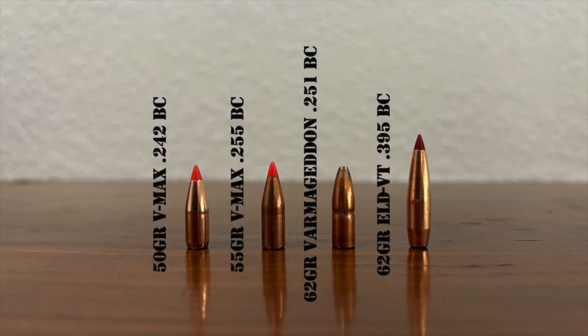Taken together, all of these factors result in excellent accuracy potential for the cartridge with factory ammo and using off-the-shelf rifles. Hornady didn't simply neck the 6.5 Grendel down to .22 caliber and load it with short, stumpy legacy varmint bullets like their 50 and 55 grain VMAX projectiles the .223 and .22-250 use. Though it is capable of shooting those lighter bullets, the folks at Hornady designed the .22 ARC for use with a brand new high-BC .22 caliber varmint bullet to further set it apart from the competition.